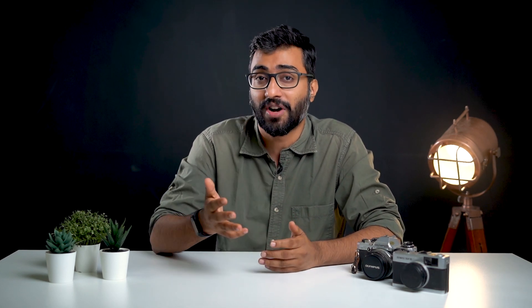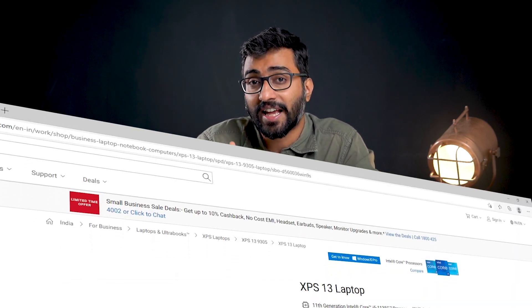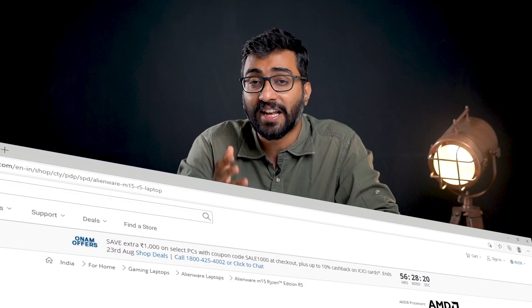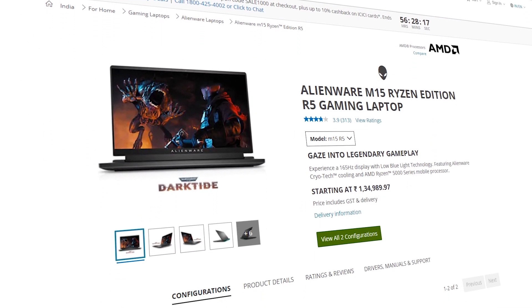With Windows, the choice becomes a little more complicated because you have multiple brands and manufacturers to choose from, like Dell, HP, Lenovo, Alienware, and so on. But you can still find some really good photo and video editing machines if you shop around, like this Dell Precision Workstation or this Legion Tau from Lenovo. You can also get great laptops like this Dell XPS, which has an amazing screen for photo editing, as well as this Alienware M15 with some really killer specs. Of course, these options are a bit on the expensive side, but if you shop around, you can find something that fits your budget.